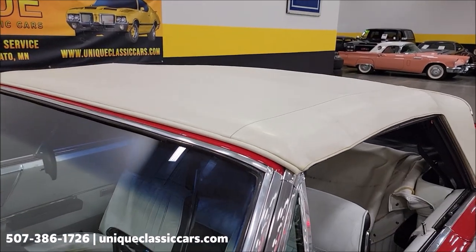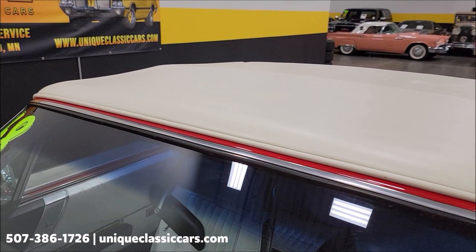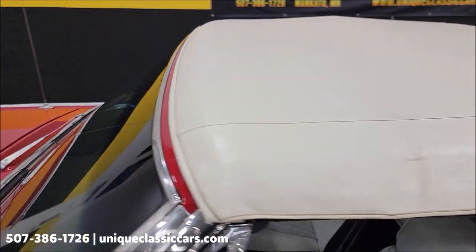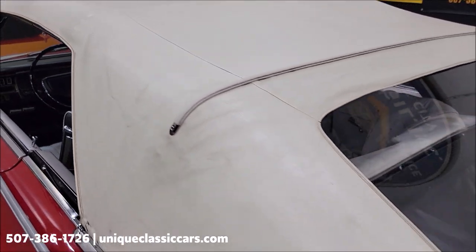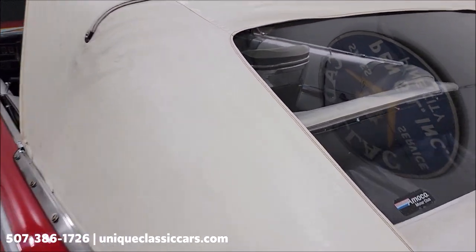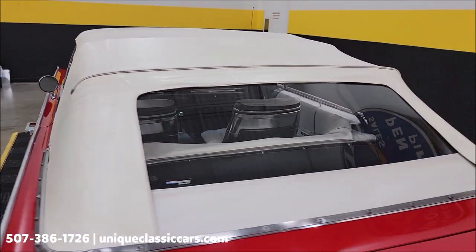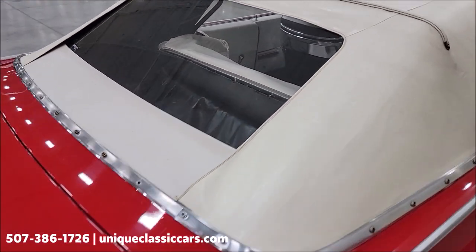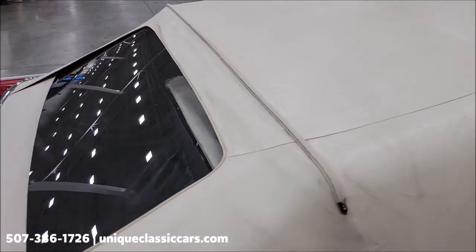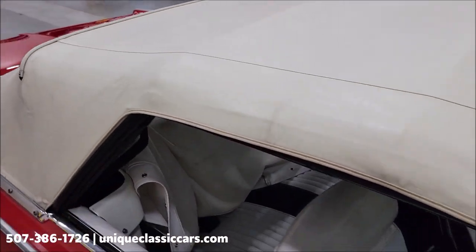And here we go with the top up. It's a power top — switches are under the dash. See how it fits above the windshield — good. This is white vinyl as far as what it's made out of. Rear window is glass, FYI. Looks like it's free of rips, tears, and holes. It's going to serve the purpose — you need it to keep you dry or keep you out of the sun. The top looks good.